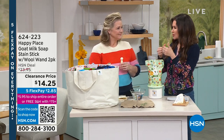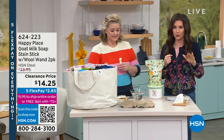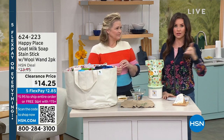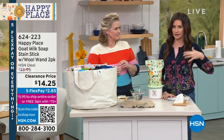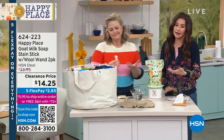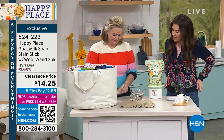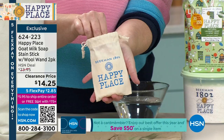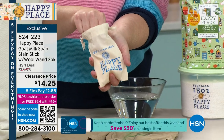Once you clean your laundry truly clean and clear out all the chemicals, you want to go all the way — if you use a chemical stain stick with your Happy Place, it kind of defeats the purpose. So we've got stain sticks, and I think we're just about sold out of those too.